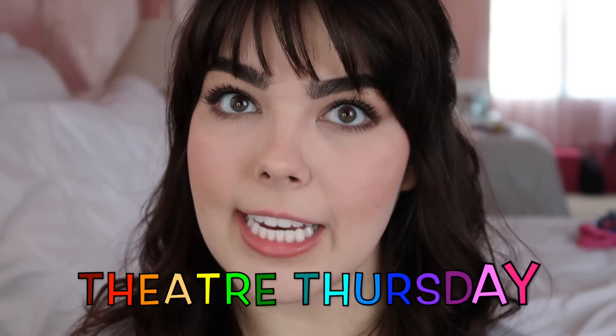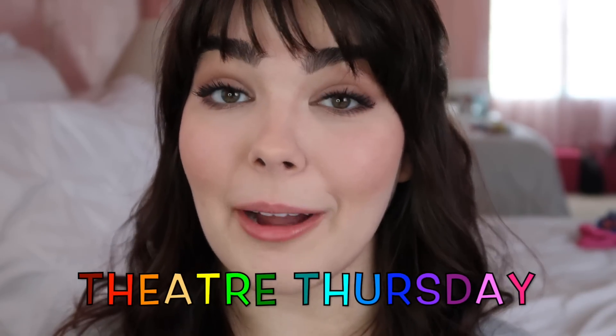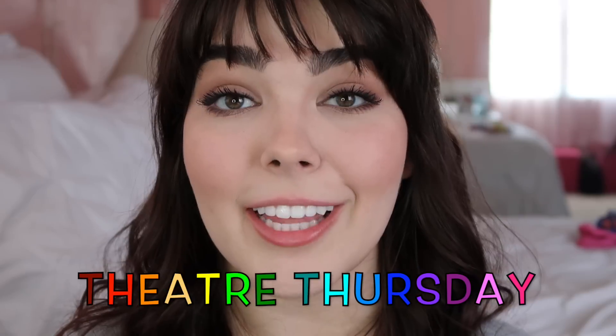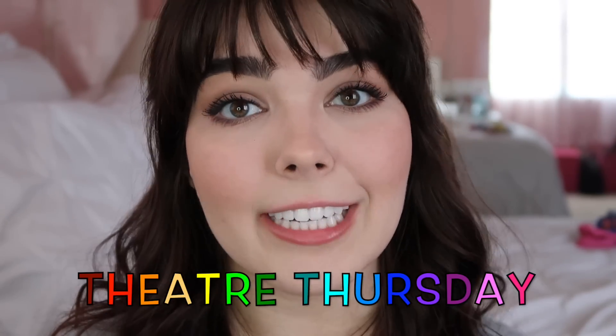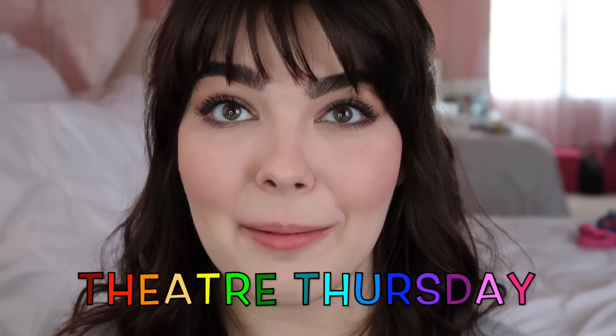If you're new to my channel, hello and welcome — my name is Katherine Steele and I put out a new theater related video on every Theater Thursday. I also do bonus uploads throughout the week, so if you haven't already and you'd like to, go ahead and hit subscribe. That way you get notified for all future videos and get to join the Theatre Thursday fam. First we take over Broadway and then the world.